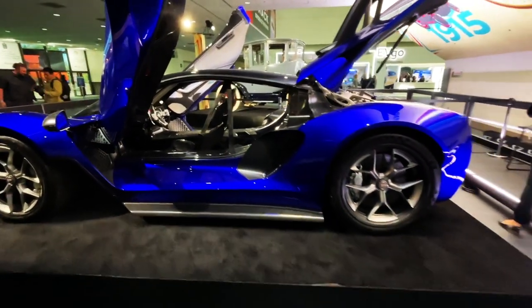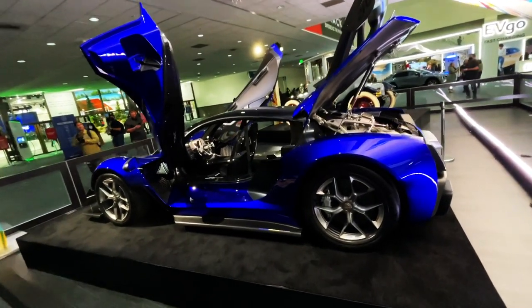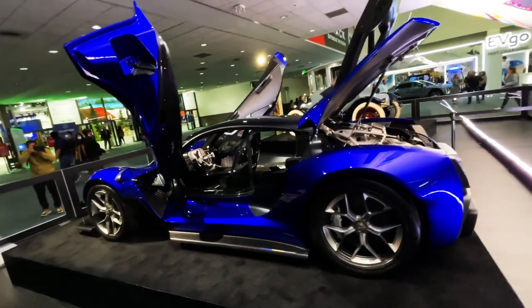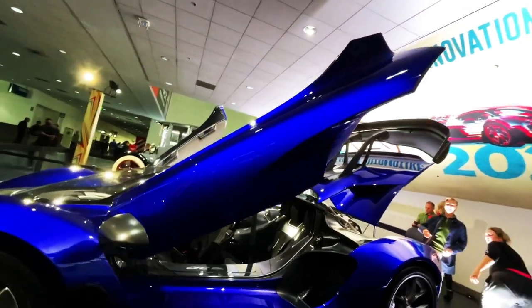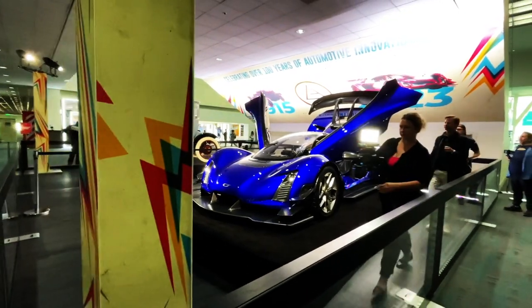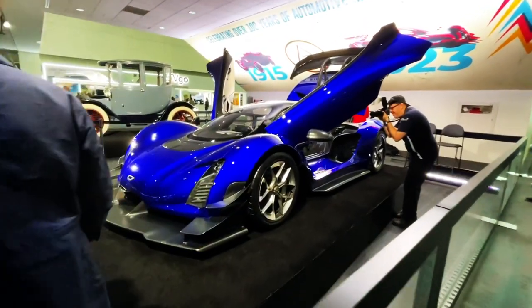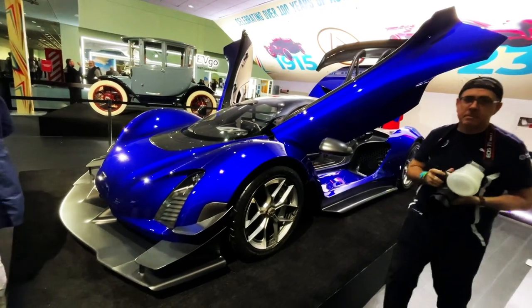I don't have the specs on this, I don't know what it's putting out, but I've seen it before at the Peterson itself. It's certainly got some rather lethal door activity going on that are kind of like wings. But it looks like it's about 1,250 horsepower — just enough to get going up PCH, as you know.